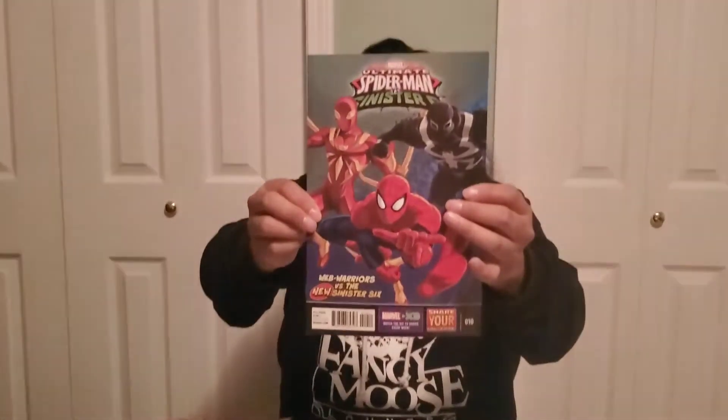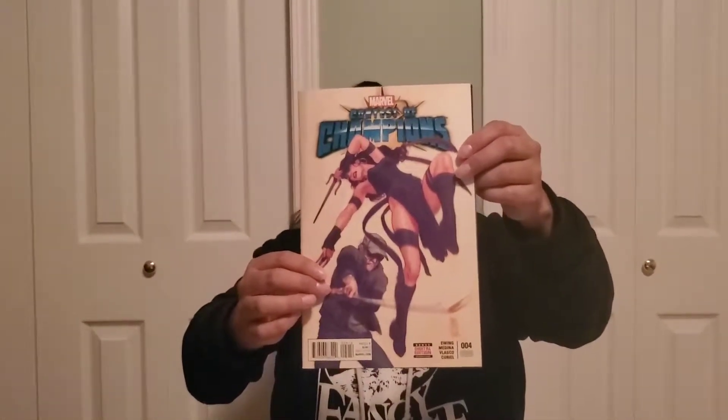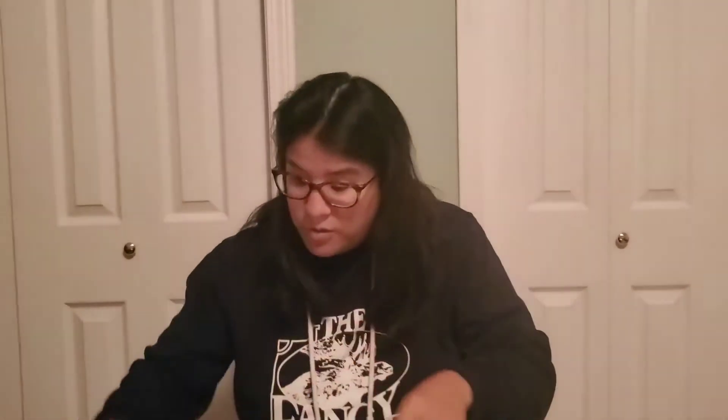Then we got Ultimate X-Men vs Sinister — that one's really cool, it's number 10. Not bad. And then we get Guardians of the Galaxy number 15 — pretty sweet. Got the crew right there and some extras. I like the Thing and Groot looks pretty crazy. And then — Contest of Champions number four, second printing. If it's a second printing that means it was a very popular book, though I'm not really sure why. You got Elektra on it — that's a really cool book.